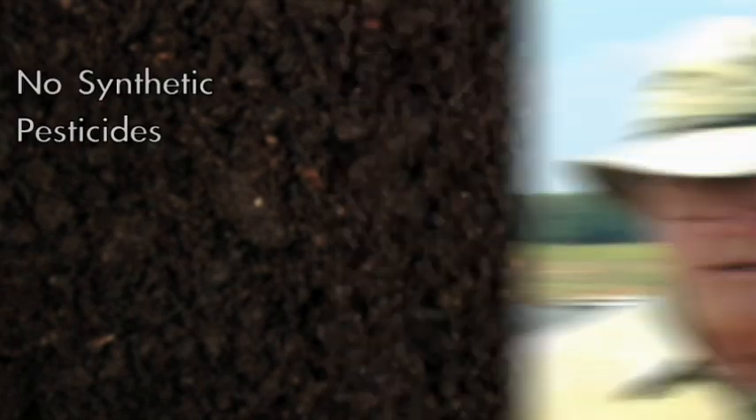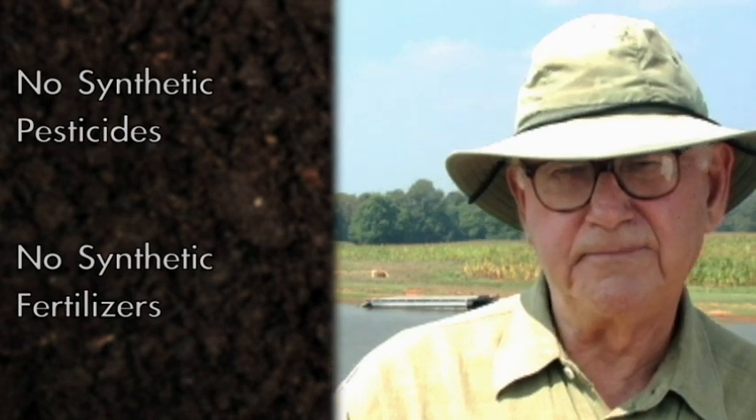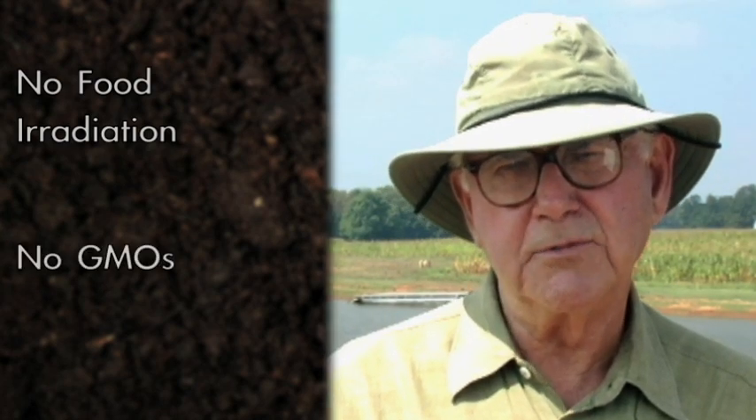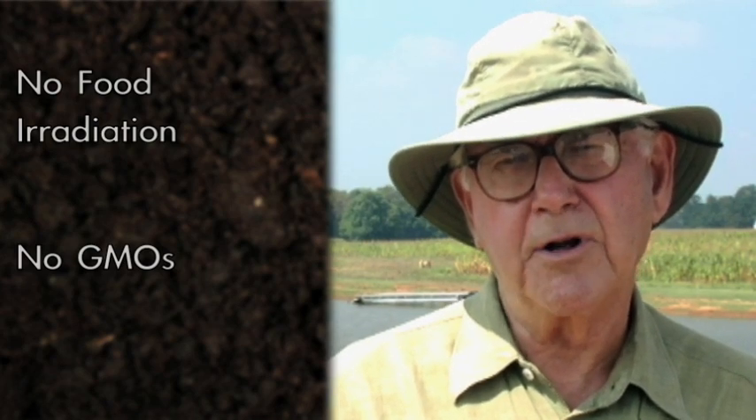The National Organic Program does not allow synthetic pesticides. Synthetic fertilizers are not allowed under organic standards. Synthetic growth hormones in livestock are not allowed, nor are antibiotics. The National Organic Program does not allow food irradiation. GMOs, or genetically modified organisms, are not allowed on any seed used in organic production.